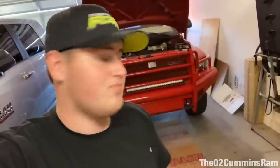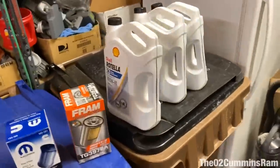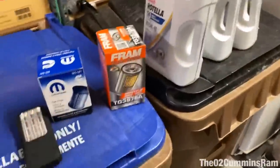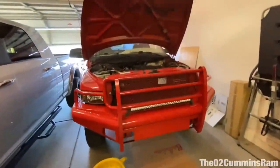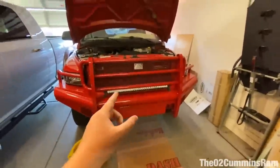Okay guys, I know today's not too exciting of a video but we are making some progress on the old second gen — the 5.9 Cummins. Mostly today is just routine maintenance. Got a good old Shell Rotella, got a Fram filter, and a new fuel filter. I want to get all this done because I don't know when it's last been done — could have been 2,000 miles ago, could have been 10,000.